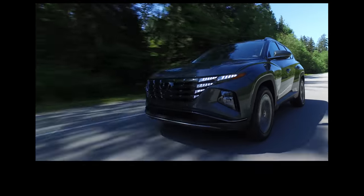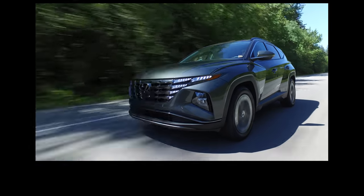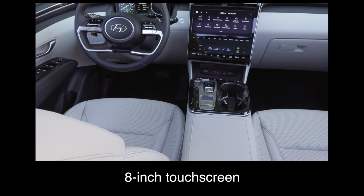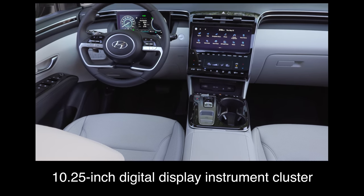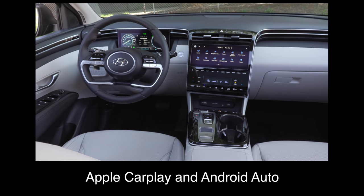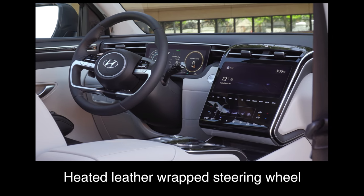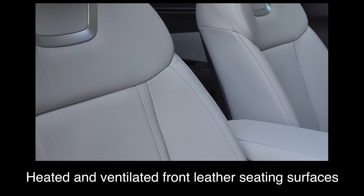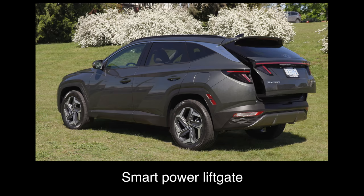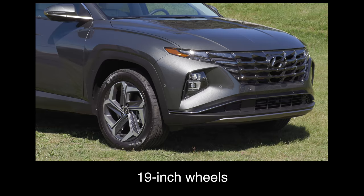The luxury trim in Canada comes with more features than the base model blue trim in the U.S., so we're going to focus on that in our key standard features. It comes with an 8-inch touchscreen, a 10-and-a-quarter-inch digital display instrument cluster, wireless Apple CarPlay and Android Auto, wireless charger, heated leather-wrapped steering wheel, heated and ventilated front leather seating surfaces, panoramic sunroof, smart power liftgate, LED headlights and taillights, and 19-inch wheels.